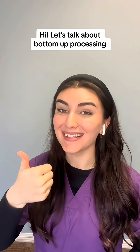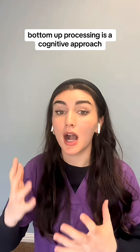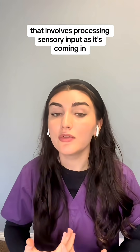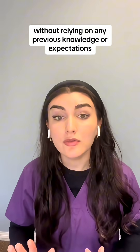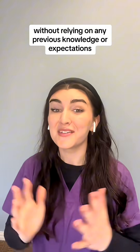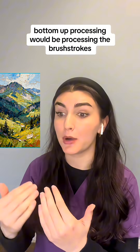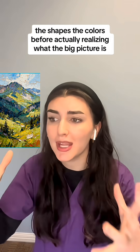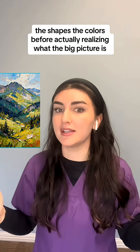Let's talk about bottom-up processing, gestalt processing, and neurodivergence. Bottom-up processing is a cognitive approach that involves processing sensory input as it's coming in, without relying on any previous knowledge or expectations. For example, if you were looking at a painting, bottom-up processing would be processing the brush strokes, the shapes, the colors, before actually realizing what the big picture is.